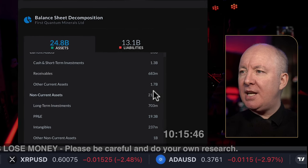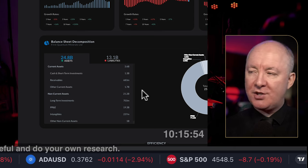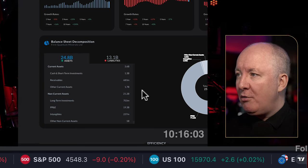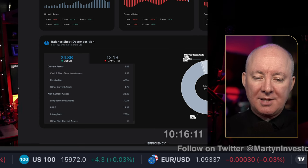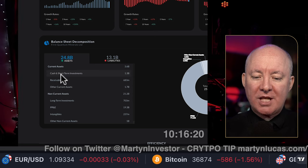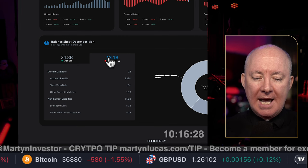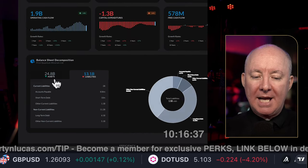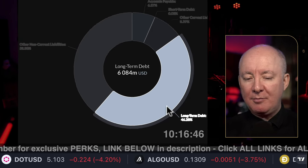Now the balance sheet — very important. We don't want to see more liabilities than assets. Assets are $24.8 billion; liabilities are $13 billion — so far so good. Cash and short-term investments: $1.3 billion. Receivables: $683 million. Looking at liabilities, long-term debt is $6.1 billion, which is a small amount compared to their assets. However, long-term debt makes up 46% of their liabilities — we don't like to see that, particularly with interest rates where they are right now.